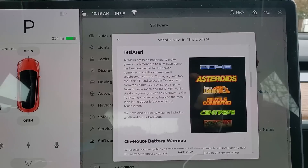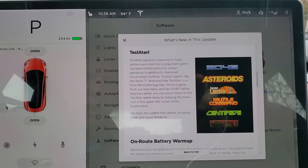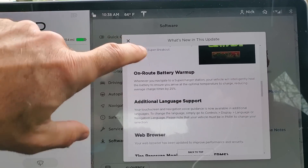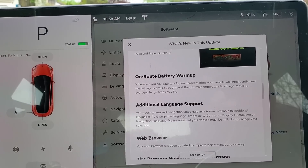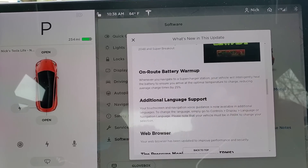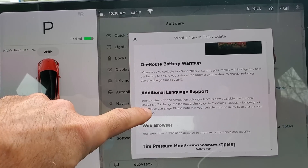The games are easier to play, and there are two new games: 2048 and Super Breakout — that sounds cool. On-route battery warm-up means that if you're navigating to a Supercharger, it will get your battery warmed up, which allows it to charge faster, reducing average charge time by 25% — that's pretty cool.